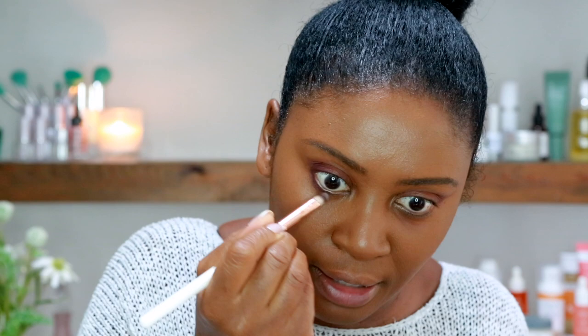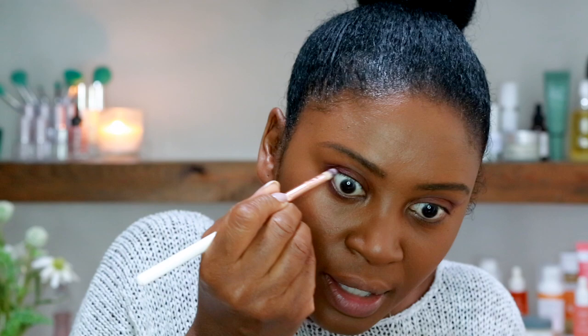Following on from doing the top lids, I'm going to go underneath now to mirror the effect. I'm going in with Third Eye — the darker color — on the outer edge using a small detailed brush. By the way, all these brushes are Spectrum Collection brushes, which are also cruelty-free. I'm taking this color three-quarters of the way in and joining it up with the color on top.